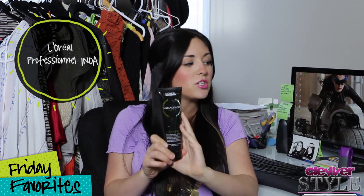Moving on to conditioner — this one is not as budget-friendly as Bioinfusion. This is called Inua Color Care by L'Oreal, and it's their professional line. I went to a conference about this — it's their new line, and they have a shampoo and a conditioner. This line is so good for your hair if you get it colored. It's very protective, and it contains argan oil and green tea. Argan oil is a whole different story — I'll probably talk about that in Friday favorites too.